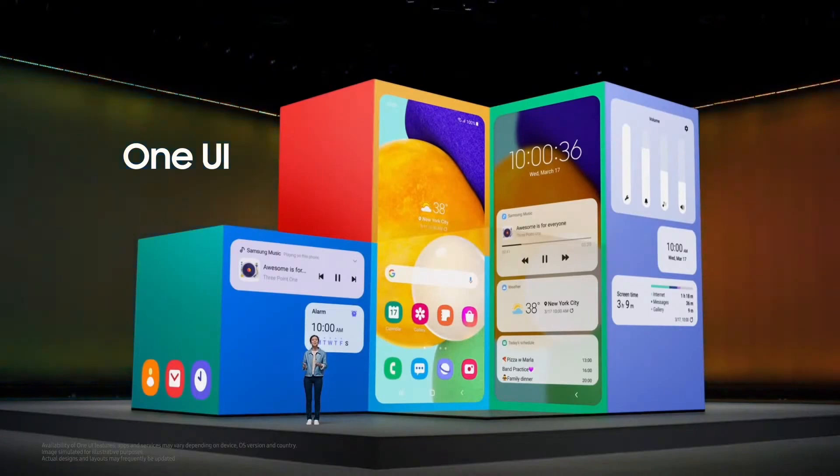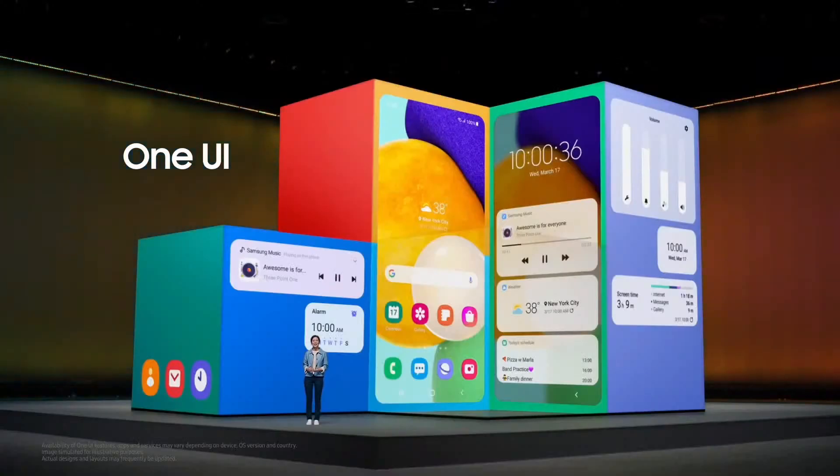From smoother motion effects to customizable widgets, this interface enhances everyday features so you can get more done and have a gateway to new, unimagined experiences. And of course, Galaxy A52 and A72 come with the latest One UI 3.1.